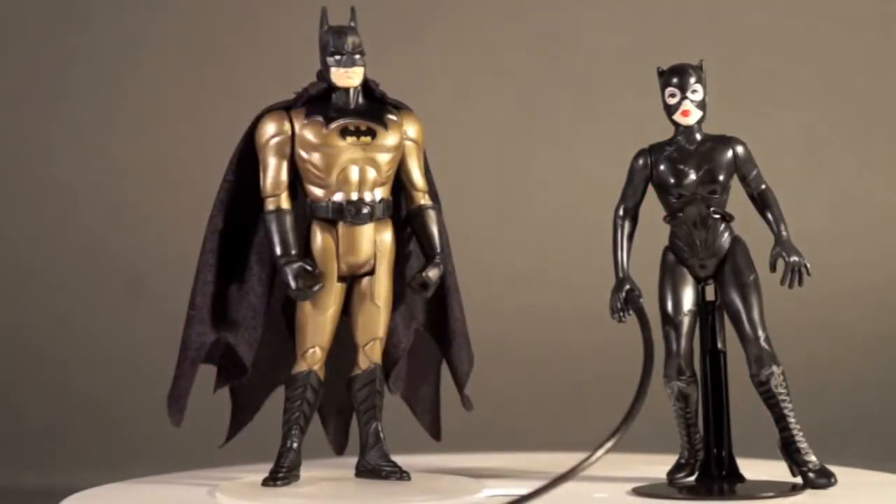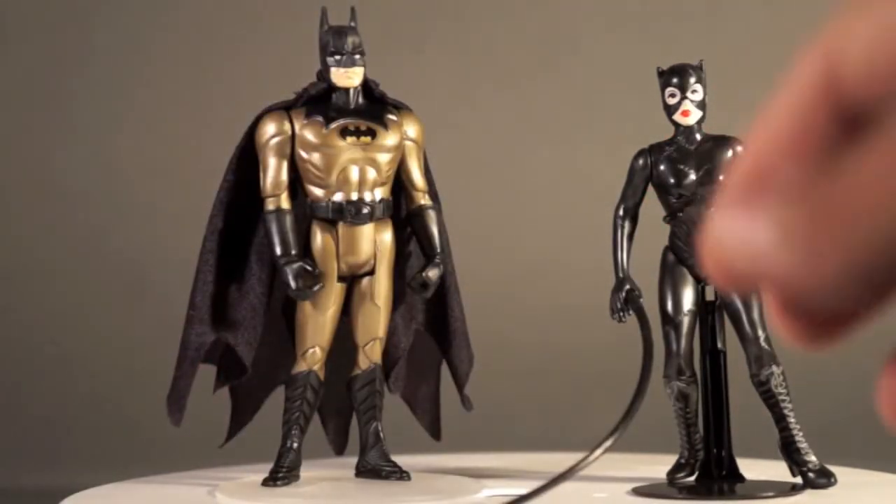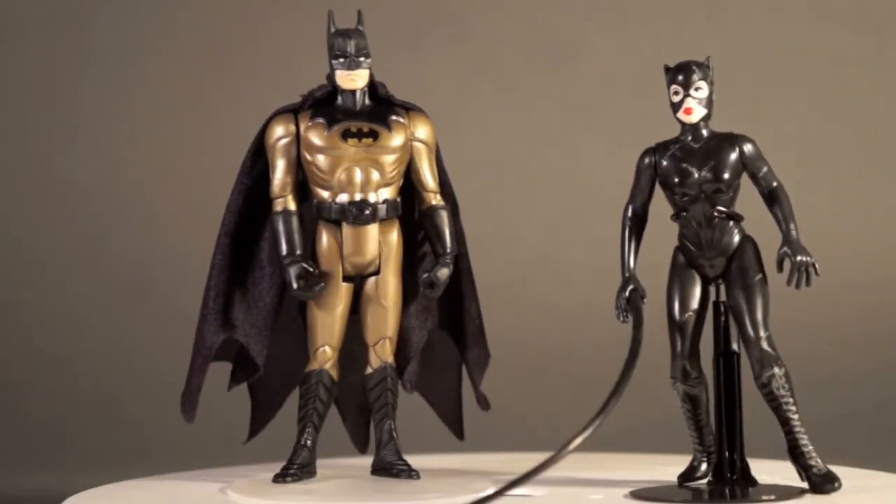If you want to see the still pictures of this and you're watching on YouTube, just hit the info section and it'll give you a link to the 1989Batman.com posting of this two-pack. You'll be able to see it in better comparison shots and things like that. For now we're going to grab all this stuff up, take it over to the couch, and we will do the review.